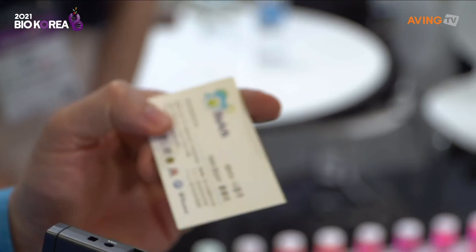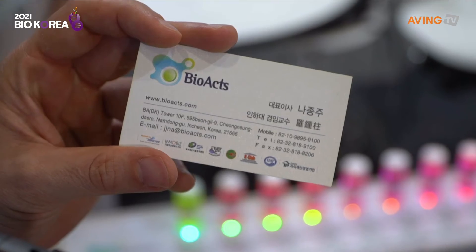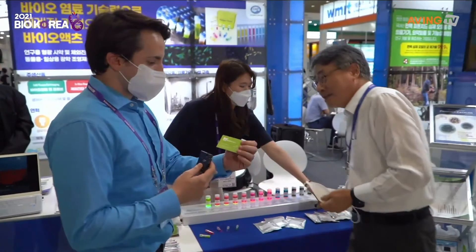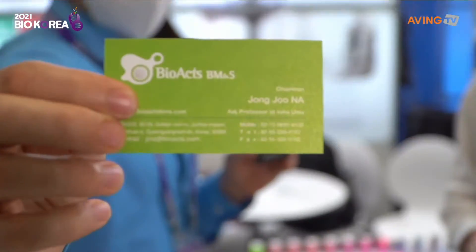There's that information if you want to screen-capture it to get a hold of them later. Thank you so much for taking care of us. Here's the English side of that as well. Great, all right!